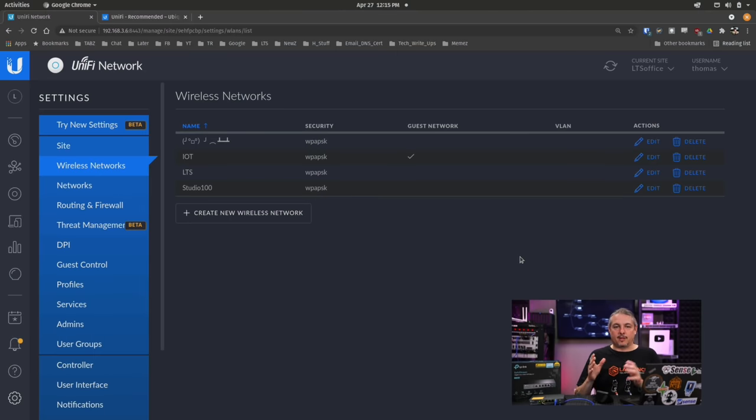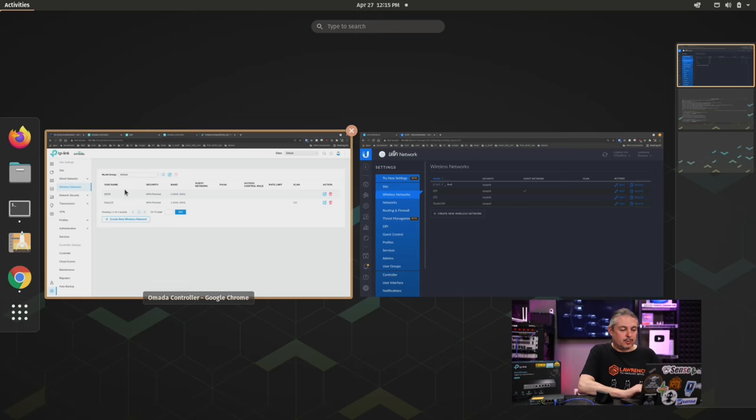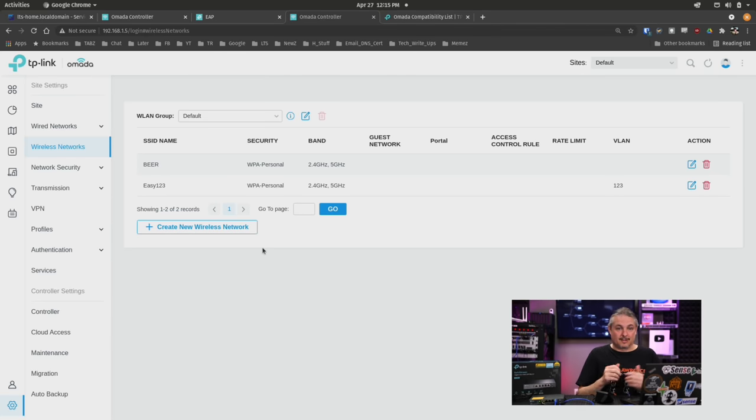A couple of things that both offer that's really cool is simple wireless management — these are some of the reasons these platforms are so popular. On the Unifi side, we can define different wireless networks and this propagates to all adopted devices. Switching over to the Omada side, it's pretty much the same thing. I left Unifi on dark mode to easily distinguish between Ubiquiti and Omada, since Omada doesn't offer dark mode, but when you start going through the settings you realize they look very, very similar.